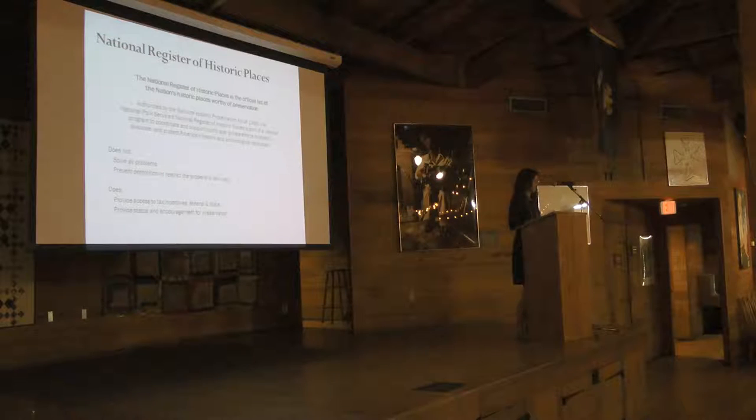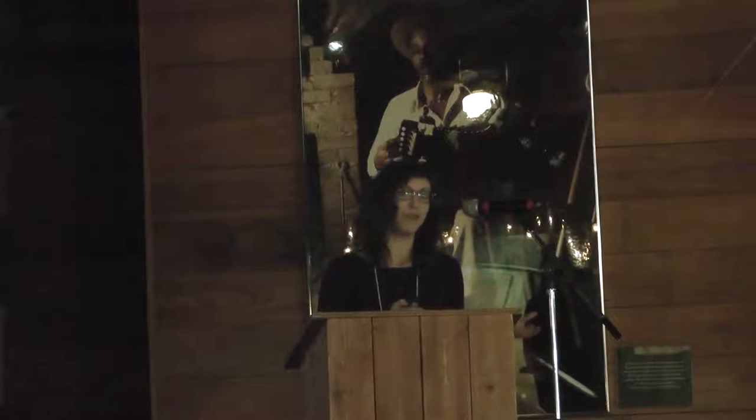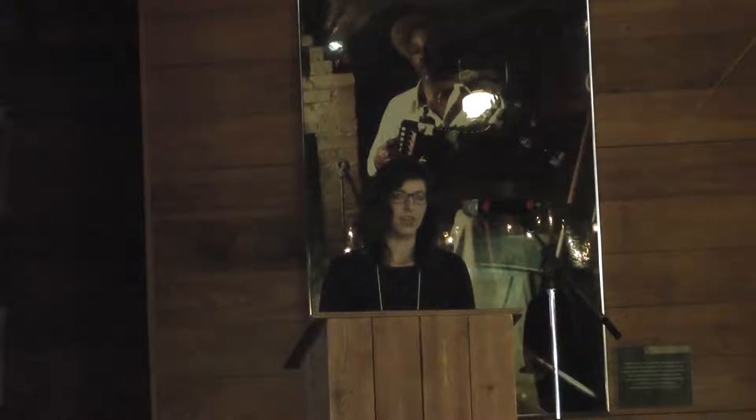What it can do is provide some access to tax incentives or other grants, as Steph McDougal mentioned yesterday. And it can provide a certain level of status and encouragement for preservation. The best case scenario is that it can sort of encourage a community to look at a building in a way they maybe didn't before and help people rally around the cause of potentially saving a building.